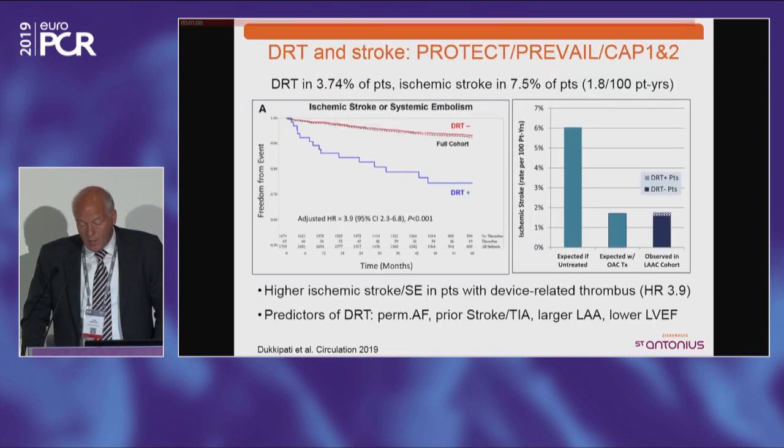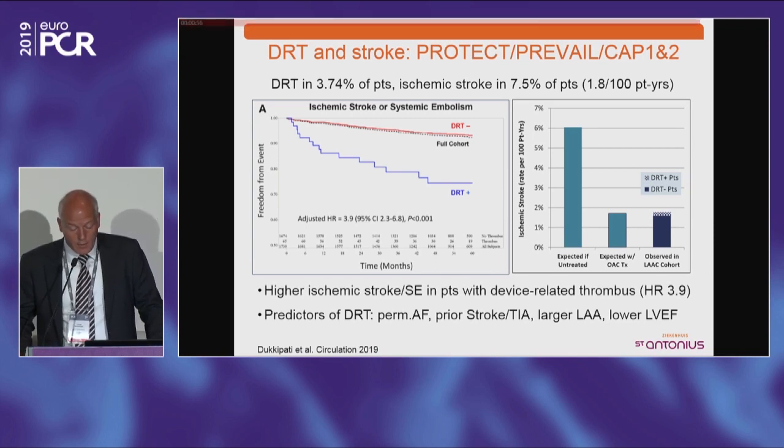A data analysis of Protect AF, Prevail, and CAP 1 and 2 showed a 3.7% device-related thrombus rate and an ischemic stroke rate of 1.8 per 100 patient years. There seems to be a tendency that the stroke rate is higher in patients who also have device-related thrombus. Predictors include permanent AF, prior stroke or TIA, larger left atrium, and low ejection fraction. Similar findings were seen in the French registry, where 4 out of 26 DRT patients had a stroke.